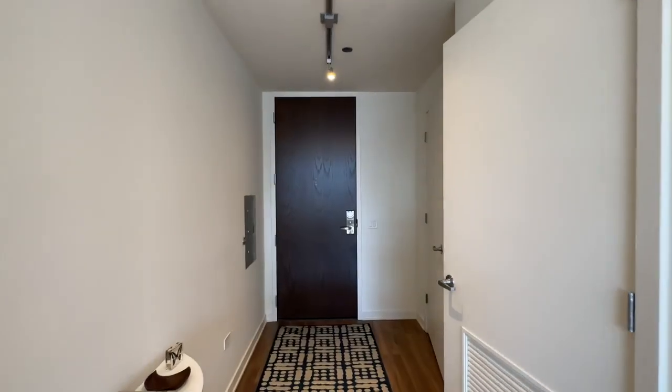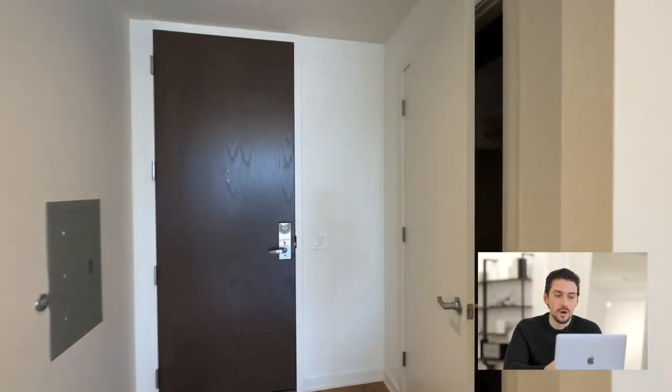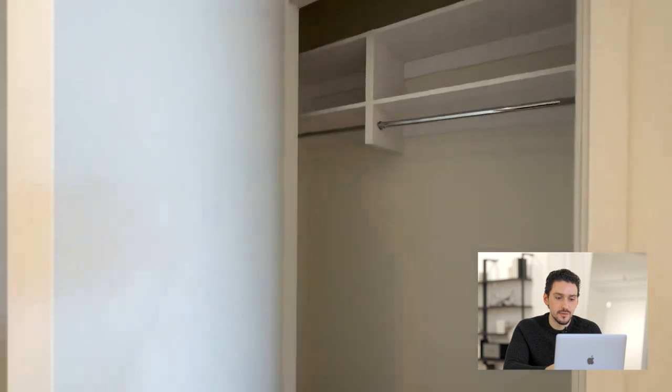Hey, this is Michael Scavo, your favorite broker with Compass. In this video, we'll be walking through Next Apartments in River North. We're in unit 1412. It's the 1B layout — one bed, one bath, 707 square feet.